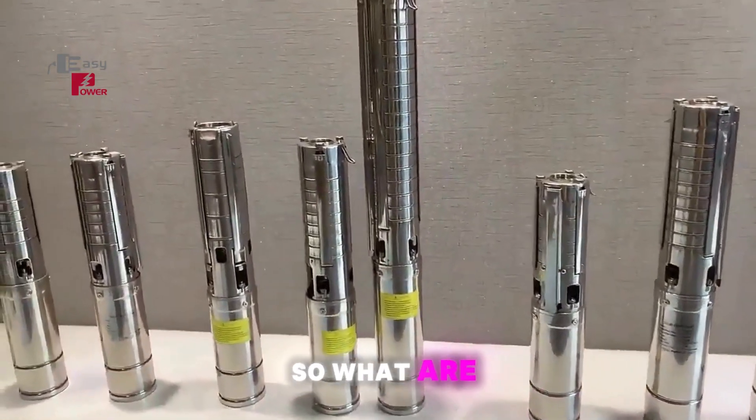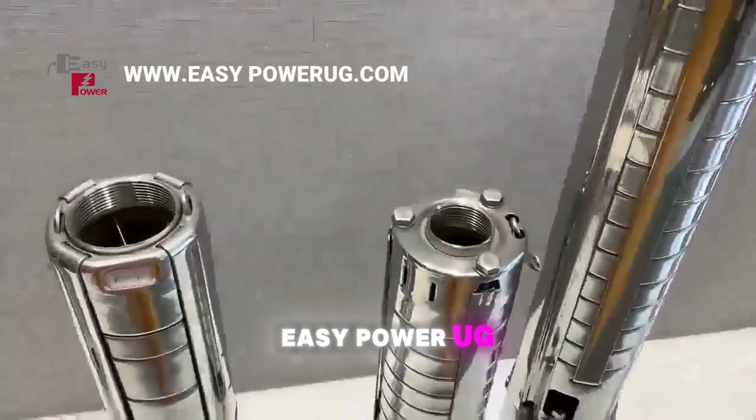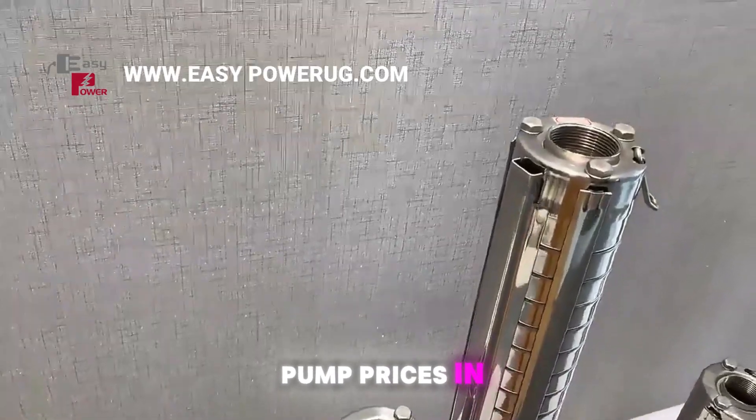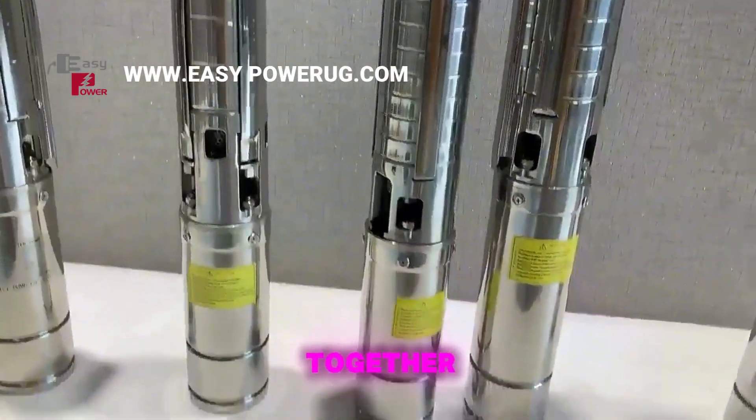So what are you waiting for? Visit www.easypowerug.com to learn more about solar water pump prices in Uganda. Let's make your water pumping easy, efficient, and affordable together.